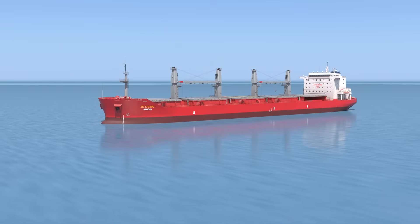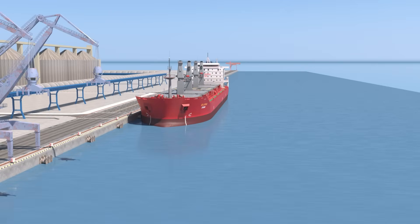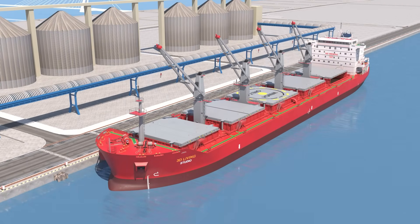Now the ship is fully loaded and ready to set sail. Once a ship reaches its destination, it must unload the cargo. Bulk carriers can unload cargo independently, as many are equipped with onboard cranes capable of lifting up to 35 tons.